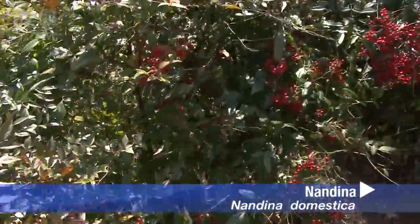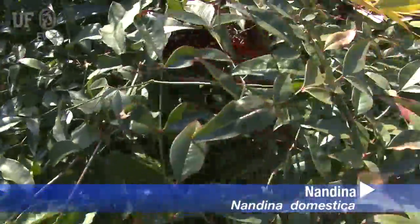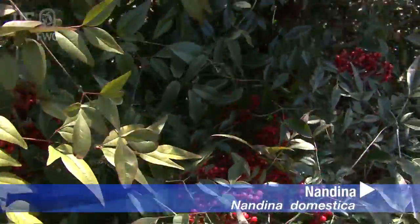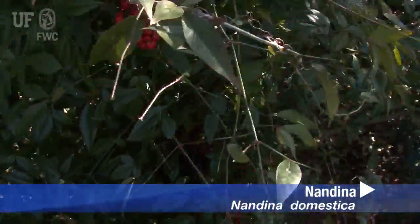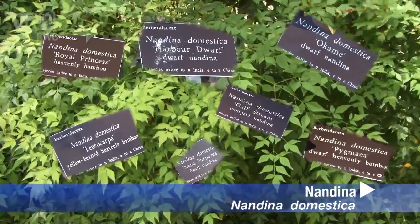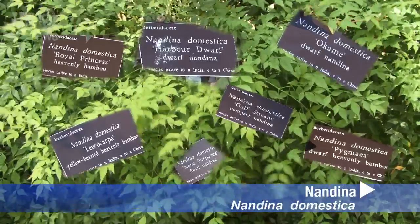Nandina grows in full sun to shade. It can form dense groves and displace native vegetation, including rare and endangered species of Florida. Nandina is an invasive exotic plant, primarily because it can displace native vegetation in Florida's natural areas.